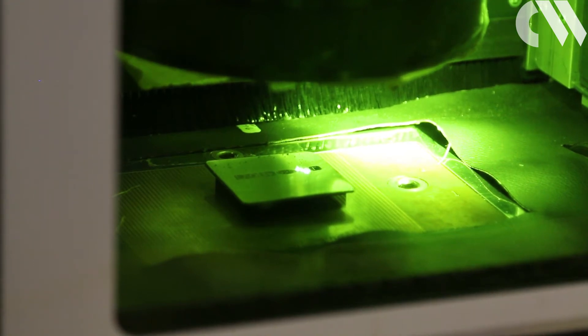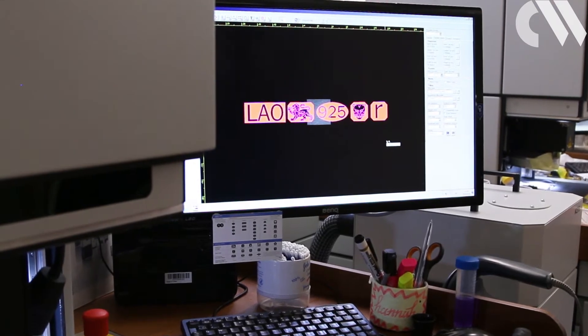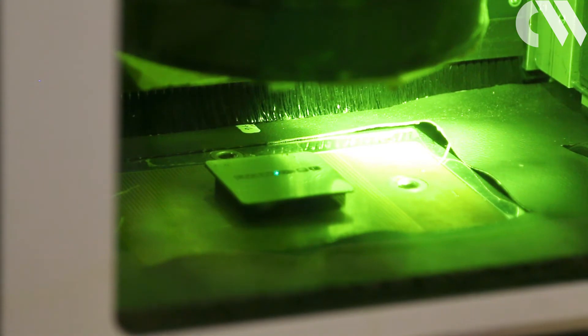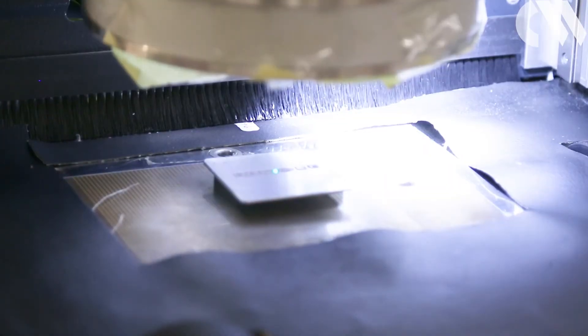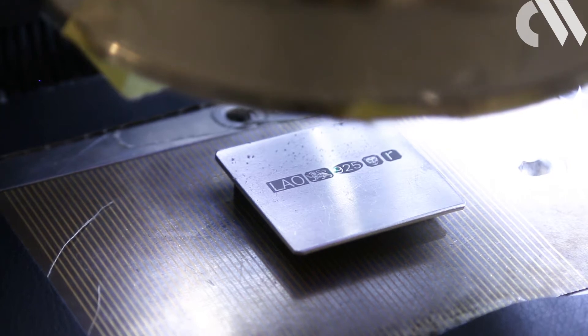There are three compulsory marks that are stamped onto an item. That's the sponsor's mark, or the manufacturer — the person who made it — usually in the form of their initials. Then you've got the Assay Office mark, which in the case of London is a leopard's head. And then the Fineness mark, which denotes the minimum fineness of purity.